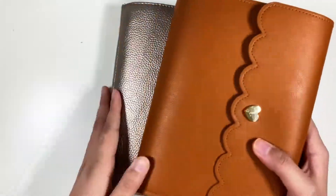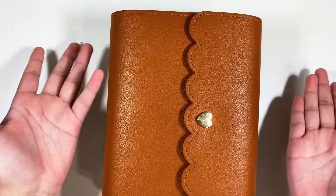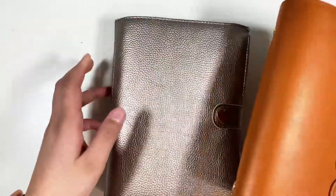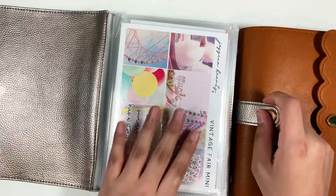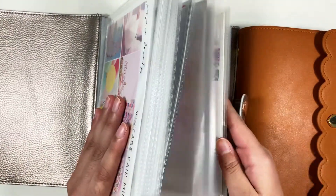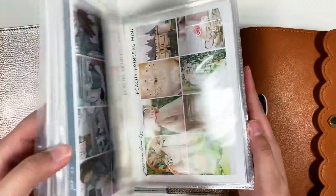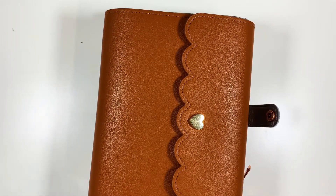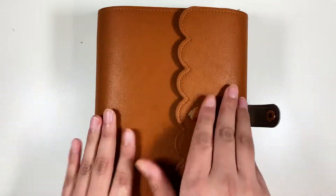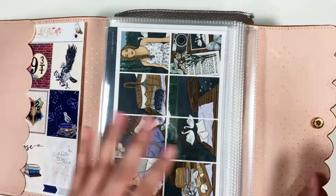So here I have my two albums. I got these from Simply Gilded — both of these were in sub boxes. This one here is for my anytime kits, or kits that haven't been assigned a week, or seasonal kits, that type of thing. At the beginning of the year I went through and tried to assign as many kits to weeks as I could, but obviously it's gotten a bit out of hand and out of order.